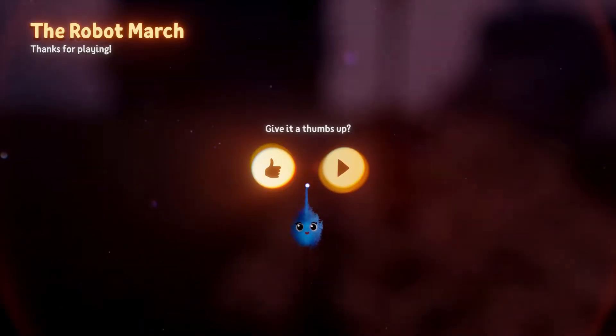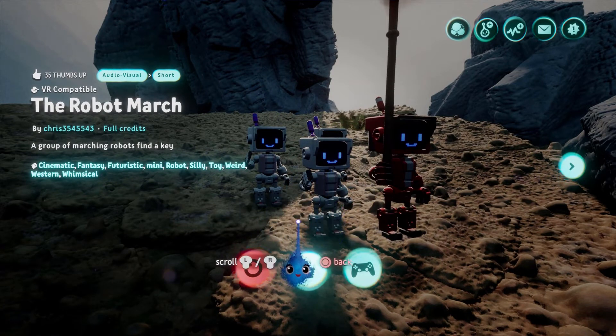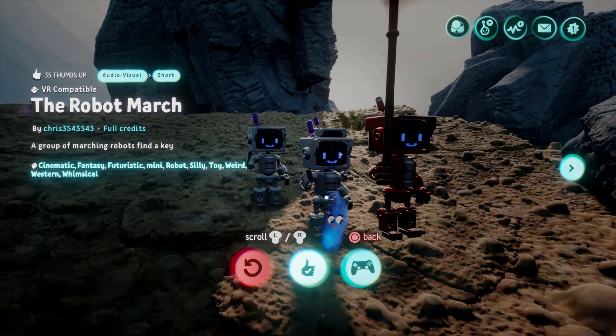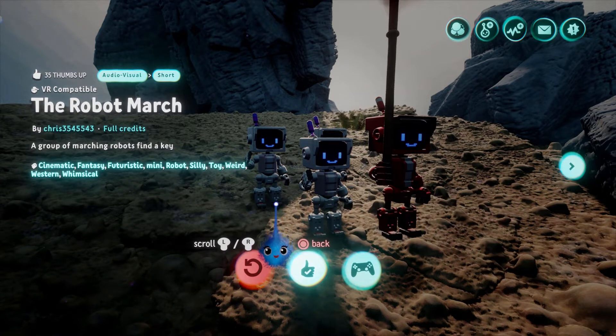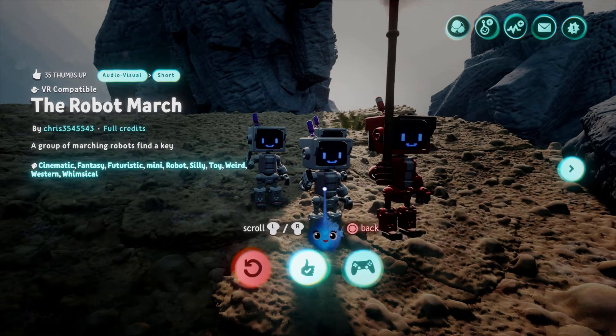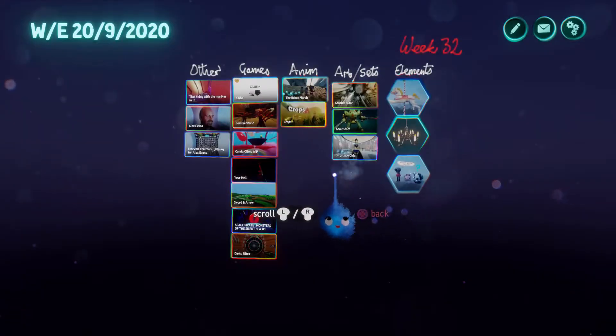I'm hoping that that is a cut scene to a game and that these little robots are going to be featured in a game of sorts, because that's very very fun. I love it — I want to see a game with these little robots in and that's the cut-scene start. That'd be fun.